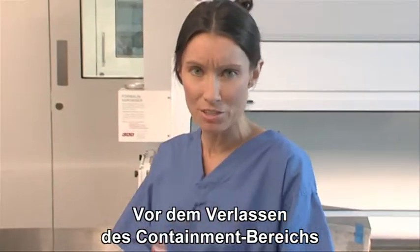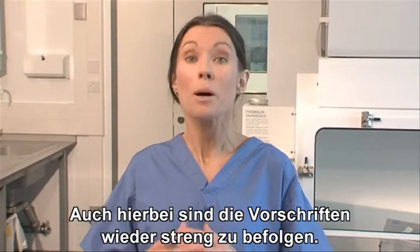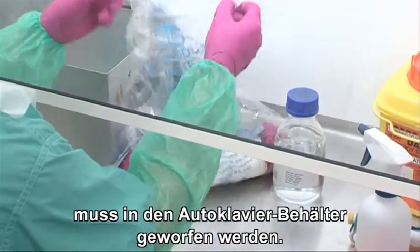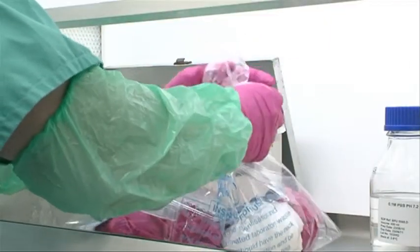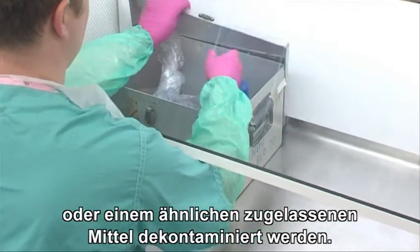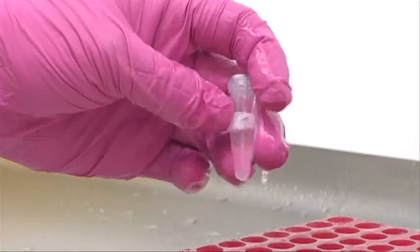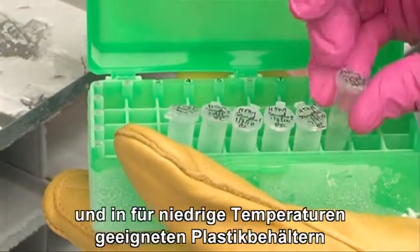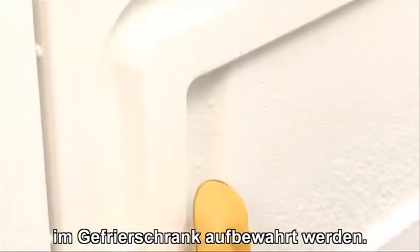On completing work before leaving the containment facility, a number of procedures need to be completed and strict rules must be observed. Anything used that may tear, such as a bag, should be put in the autoclave tin. Anything that comes out of the cabinet must be thoroughly surface decontaminated with Virkon or an approved equivalent and left for 10 minutes before removing. All sample containers must be surface decontaminated, clearly labelled in appropriate sealed plastic ware suitable for low temperatures, and be stored safely in a freezer.